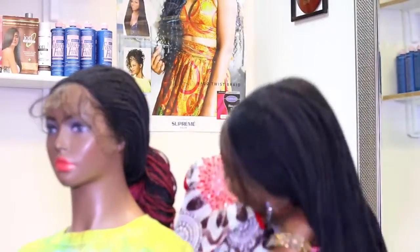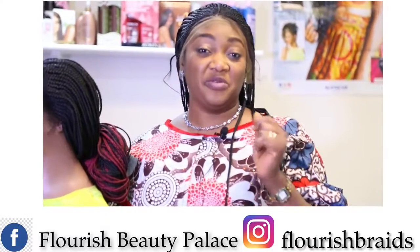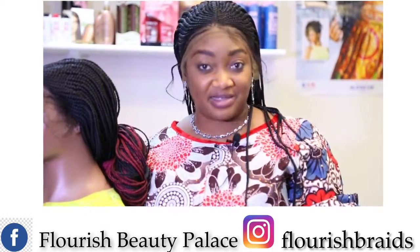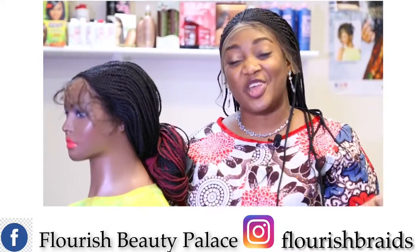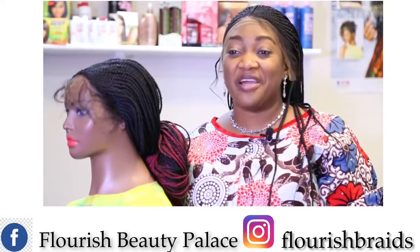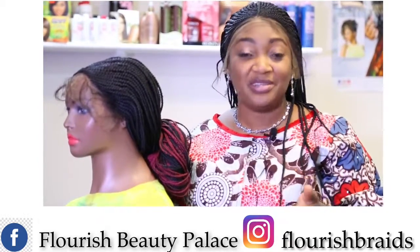I have one, Jessica has one — can't you see how beautiful we both look? It's nice. For more information, if you want to buy, just go to our website or send us a DM on our Instagram page, or send us a message on Facebook. Our Facebook is Flourish Beauty Palace. On Instagram, the name is Flourish Braids with an S — and Flourish is spelled with a U: F-L-O-U-R-I-S-H. Just visit us, we have everything. And if you need a special braided wig, tell us what you need and we're going to make it happen. Thank you and God bless you, bye.